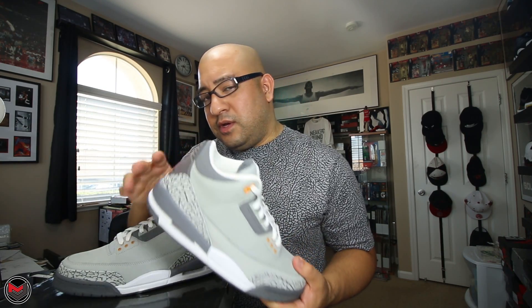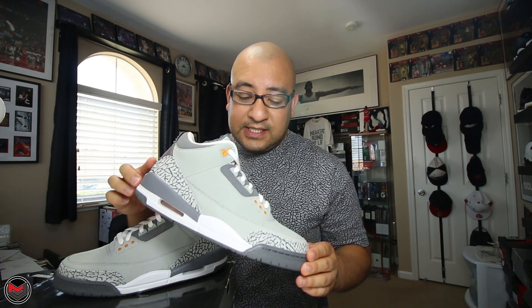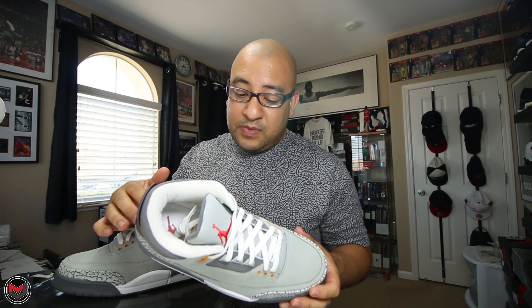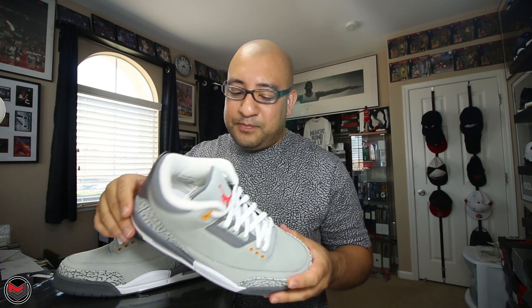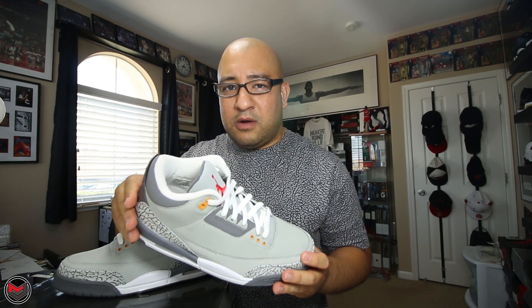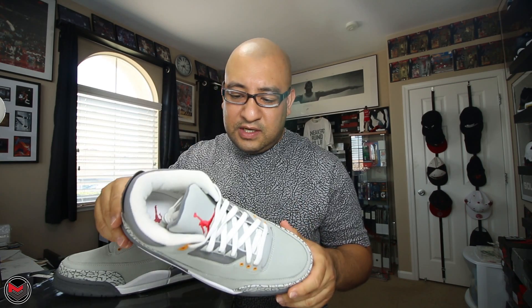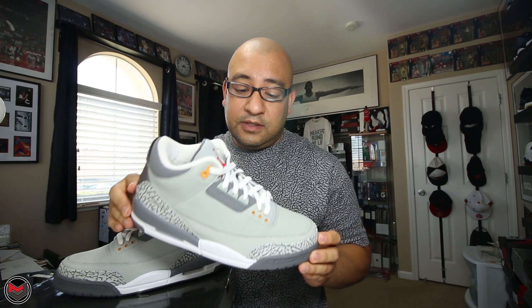A few years ago I actually had a pair of these, but they weren't in my size. I was actually selling it for my cousin who was getting out of the game. Those sneakers are long gone, so don't hit me up about that. He wore like an eight and a half, nine. These were part of his collection. I think I helped him resell it for about $325 to $350-ish, and they went pretty quick - a lot of people were very interested in the sneaker.